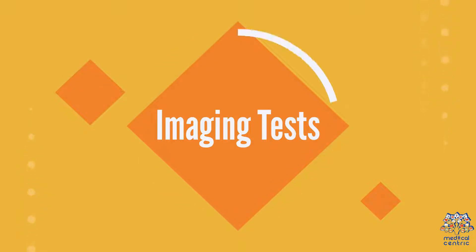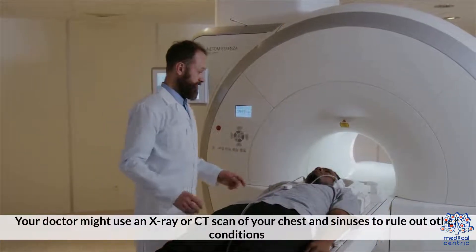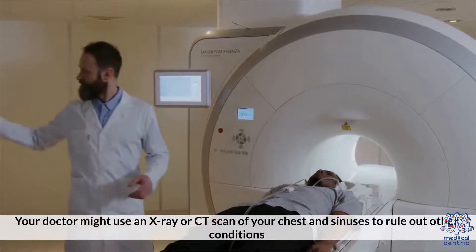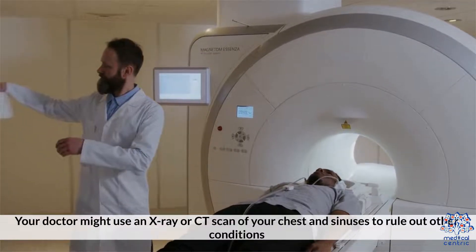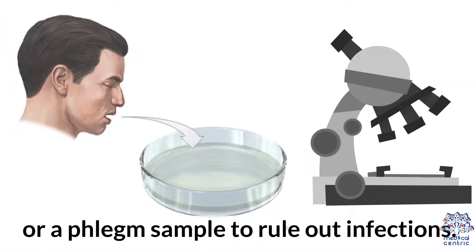Five: imaging tests. Symptoms of allergic conditions can mimic other conditions like acid reflux disease, sinusitis, congestive heart failure, or chronic obstructive pulmonary disease. Your doctor might use an x-ray or CT scan of your chest and sinuses to rule out other conditions. They can also order an upper endoscopy to rule out acid reflux or a phlegm sample to rule out infections.